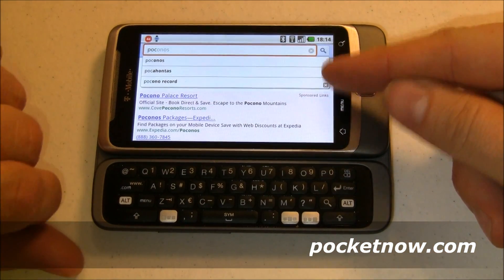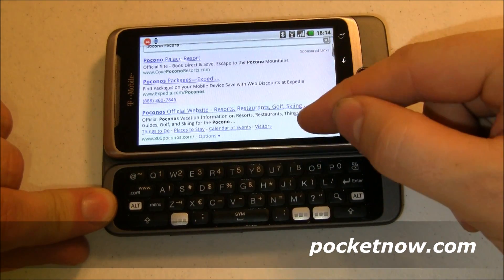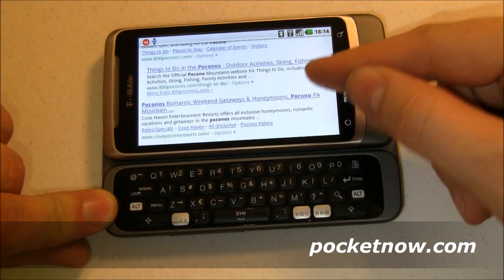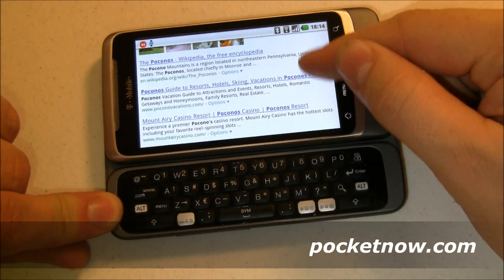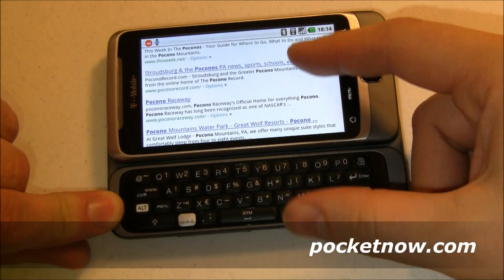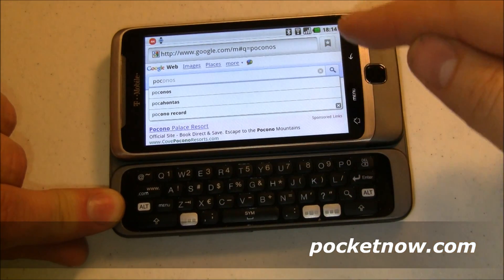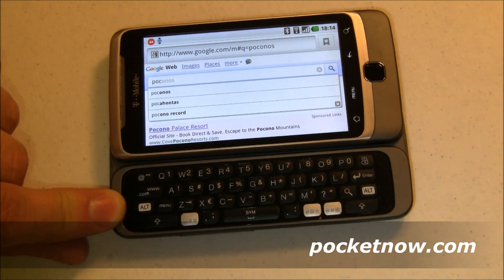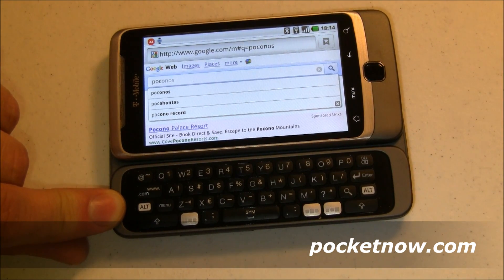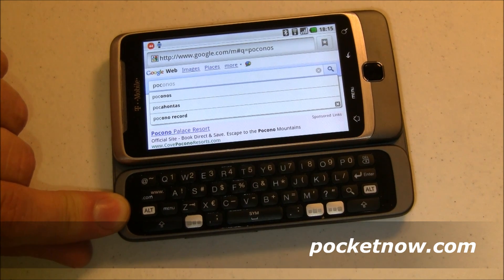I'm going to type in P-O-C, and this first part is the search suggestions like we were just talking about. But you can see down here I've already got some search results — both sponsored results and then underneath that I have actual search results. So it's thinking I'm looking for the Poconos or maybe Pocahontas or Pocono Casinos. Which I'm not, so obviously that's not right, but if it were, I'd have my search results there. I wouldn't have to hit enter, I wouldn't have to wait for it to go out to Google and come back, because it's already right there.